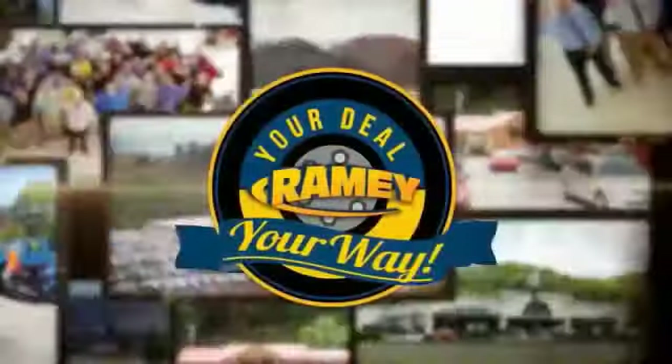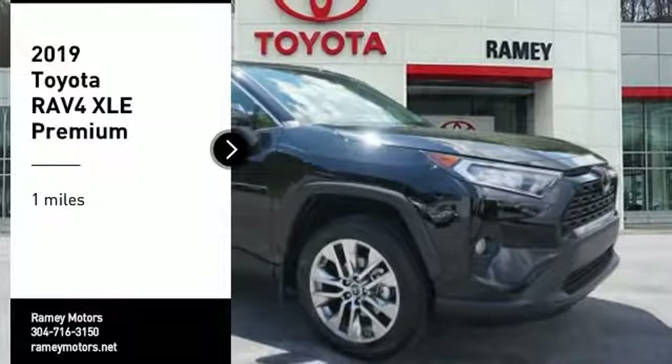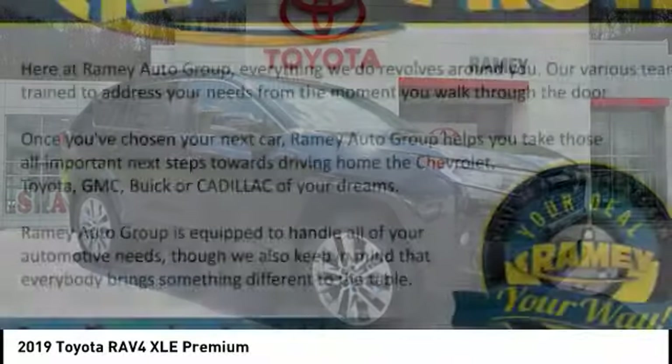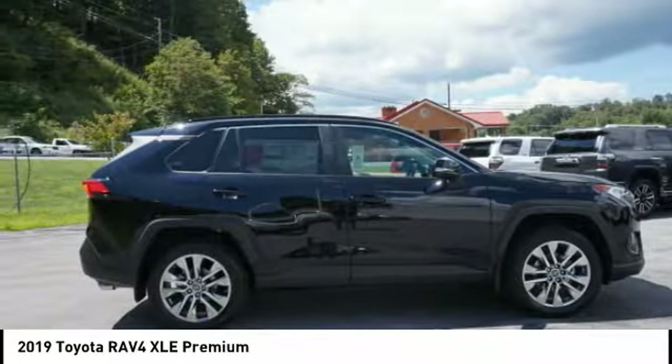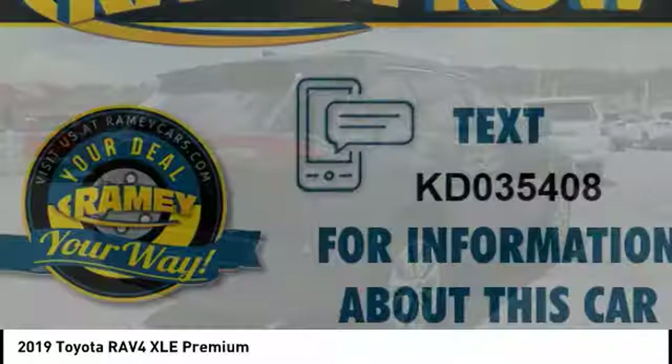When it's raining, it's your deal, your way. We are pleased to show you the 2019 RAV4. The RAV4 is one of the most fuel-efficient SUVs in its class. Versatile and efficient, RAV4 mixes the comfort and drivability of a sedan with the benefits of an SUV.